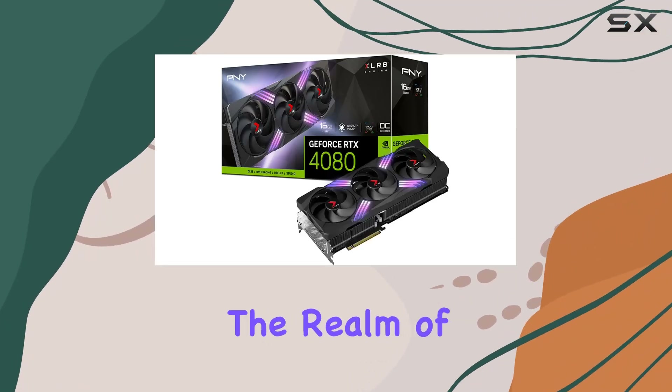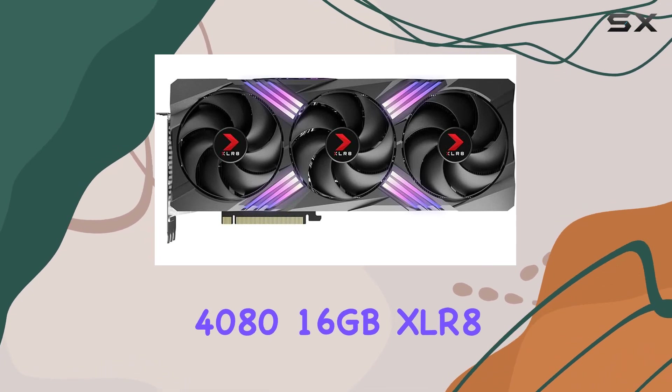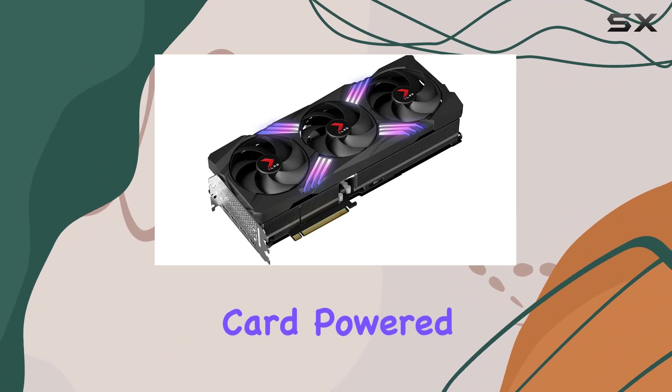Today, we're diving into the realm of cutting-edge gaming performance with the PNY GeForce RTX 4080 16GB XLR8 Gaming Verto Epic X RGB Graphics Card.